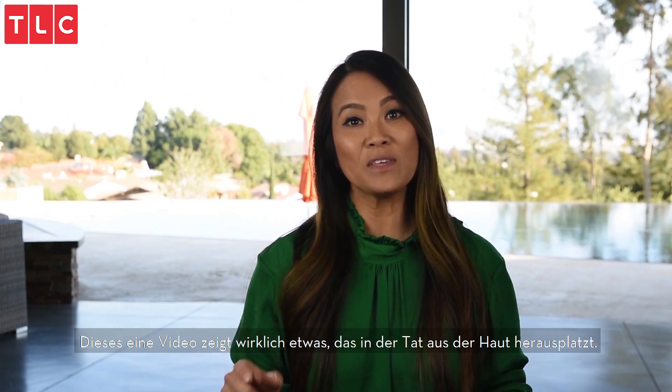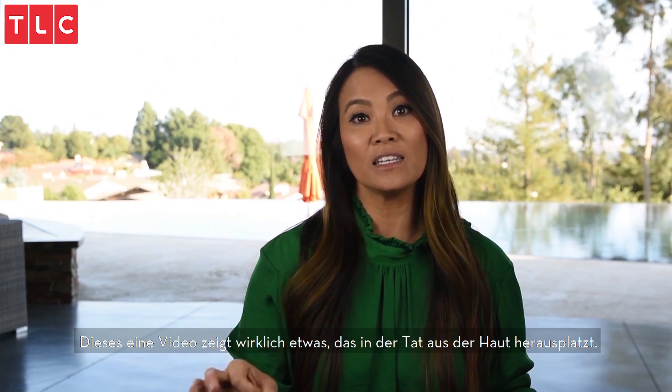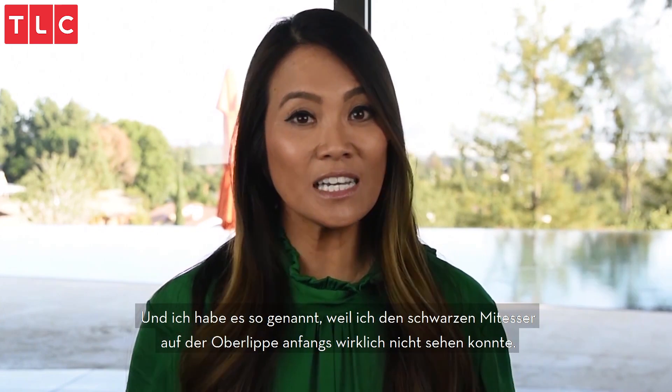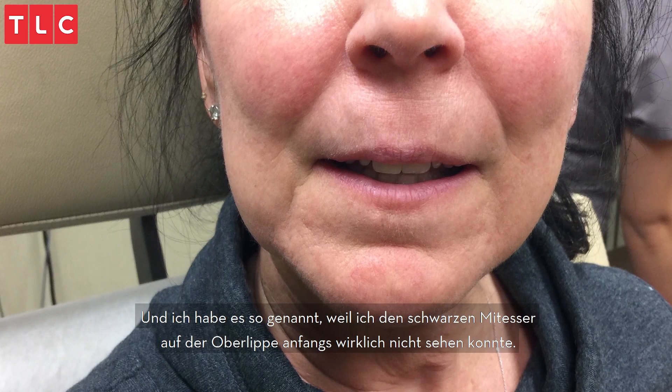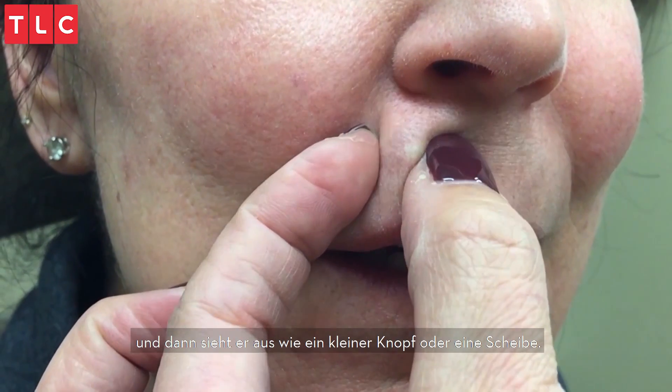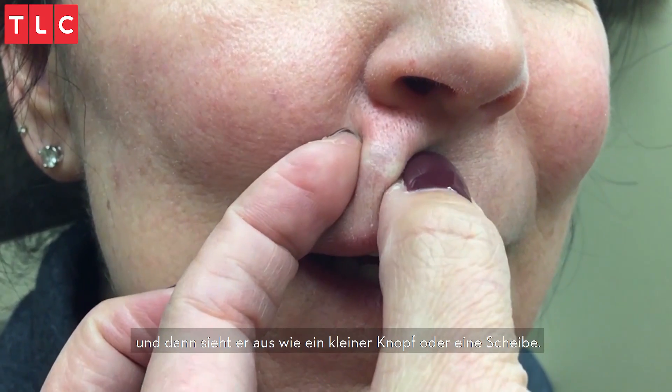This next video is really something that truly pops out of the skin. It's called 'Can you spot this blackhead on the upper lip?' I called it that because initially I really couldn't see this blackhead. You can't see it unless she really stretches her skin on her upper lip — and then it looks just like a little button or a disc.